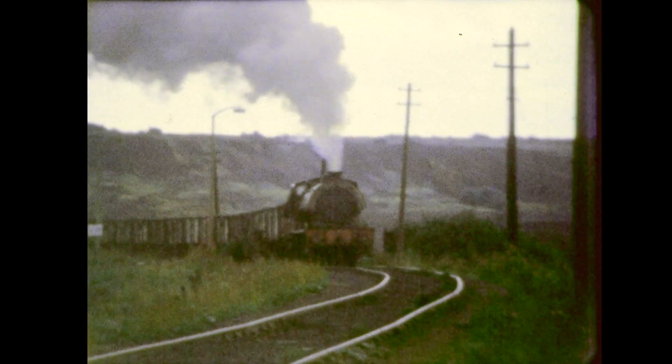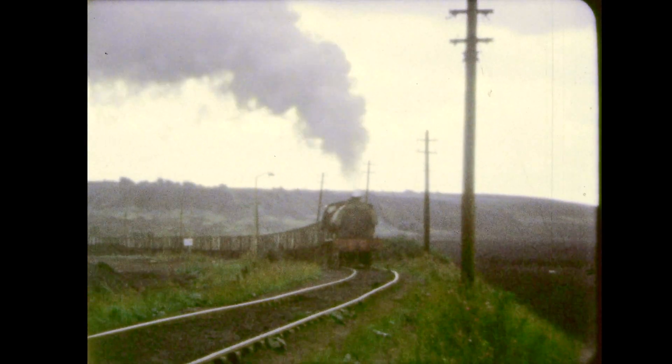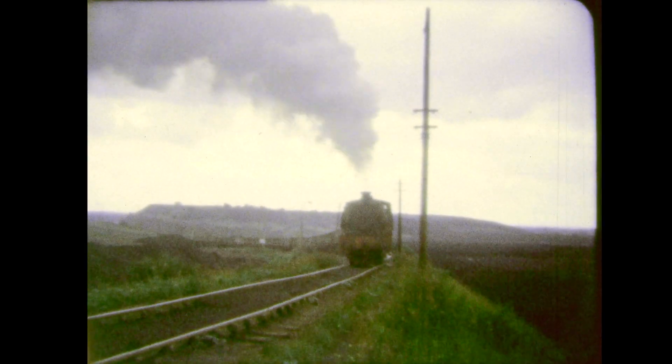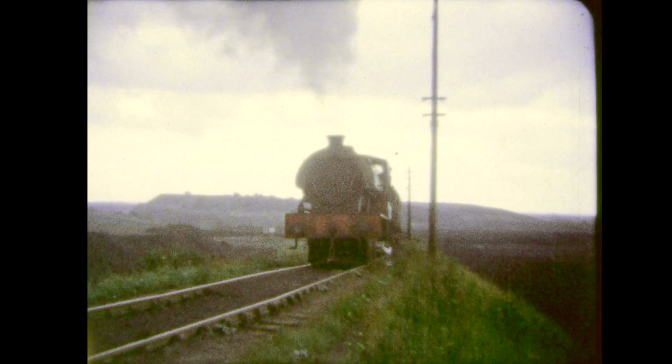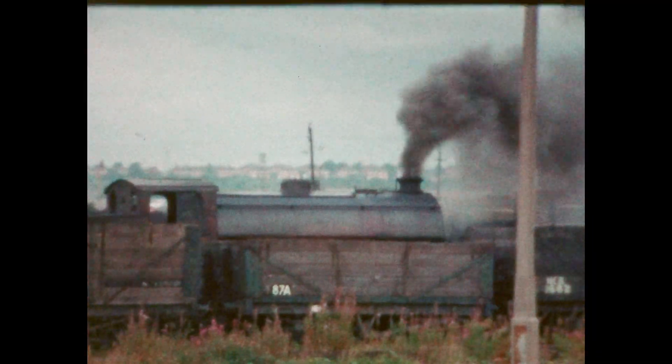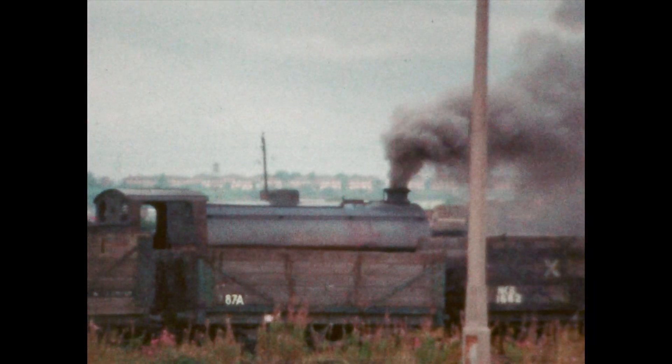Harry was coming back over Chat Moss and heading for the canal bridge after picking up empties from the mainline sidings two miles away. I just came up the bank and there were two other steam locomotives in steam running around the colliery yard there. And that was my romance with Astley Green — it started at that point.